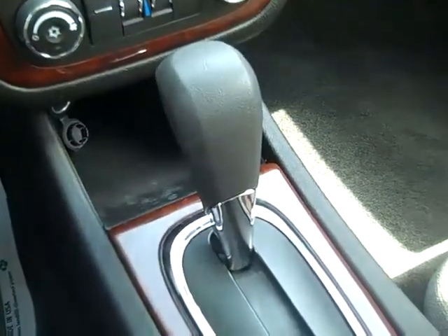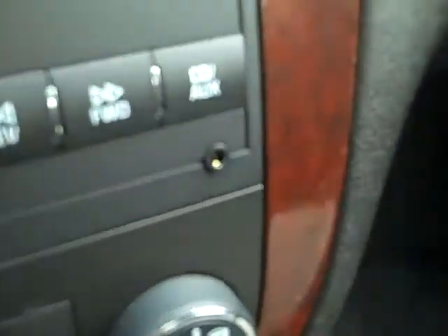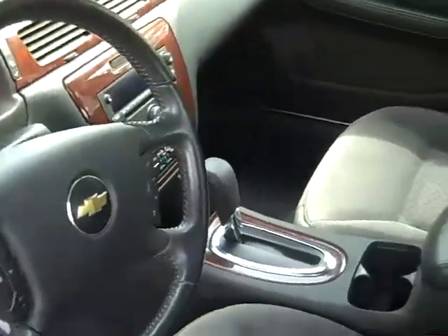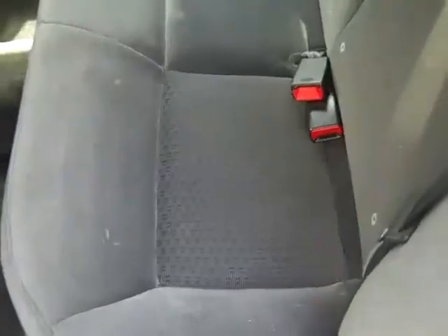This car has an automatic transmission, a CD player with AM FM radio. There's your auxiliary jack. You have a driver information center, media controls and cruise control on the steering wheel, power windows, locks and mirrors, a power driver's seat, and front side and head curtain airbags. The interior is in good condition and the seats are cloth. Here's the back seat.